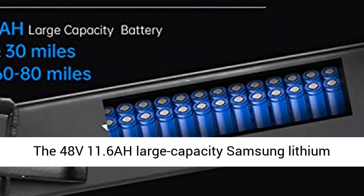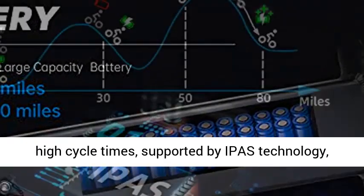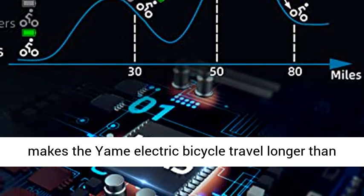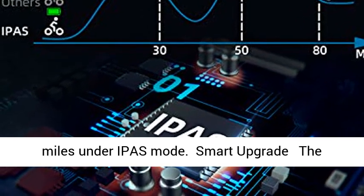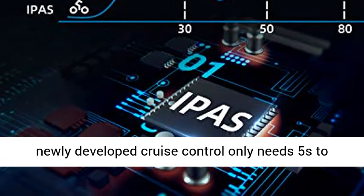The 48V 11.6Ah large capacity Samsung lithium battery offers large capacity, high stability, and high cycle times. Supported by I-PAW technology, the Yammy Electric Bicycle travels longer than other bicycles. The maximum mileage can reach 90 miles under I-PAW mode.